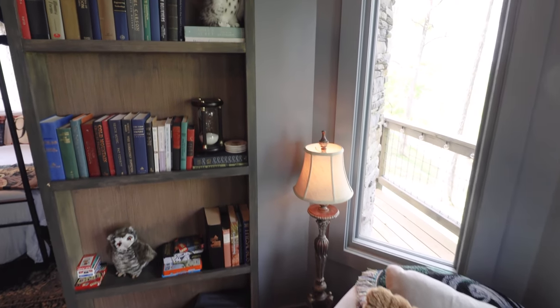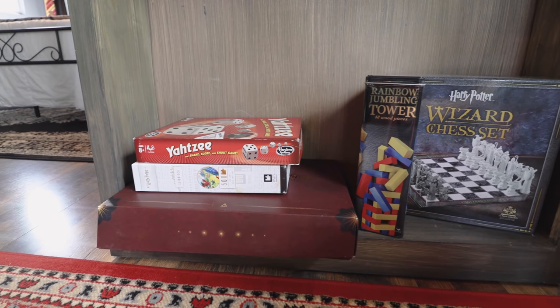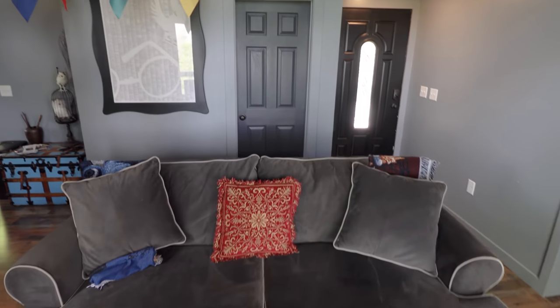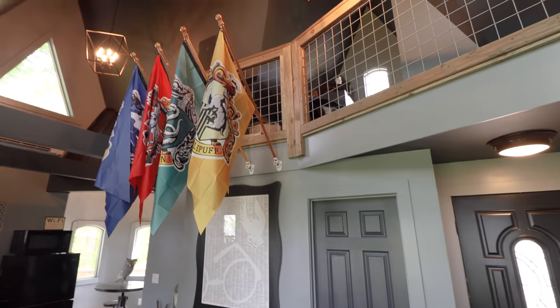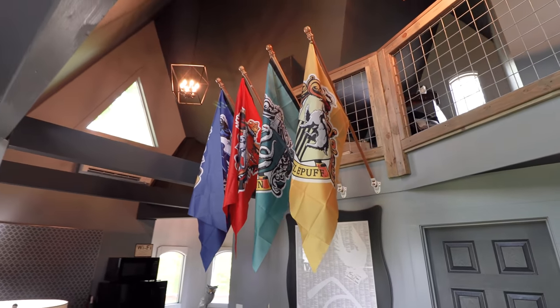On the other side of the living room you have this tall bookshelf with some entertainment options like Yahtzee and a wizard chess set. Finally, you have this really comfortable couch, and up top is one of my favorite features — the four flags of the houses of Hogwarts.